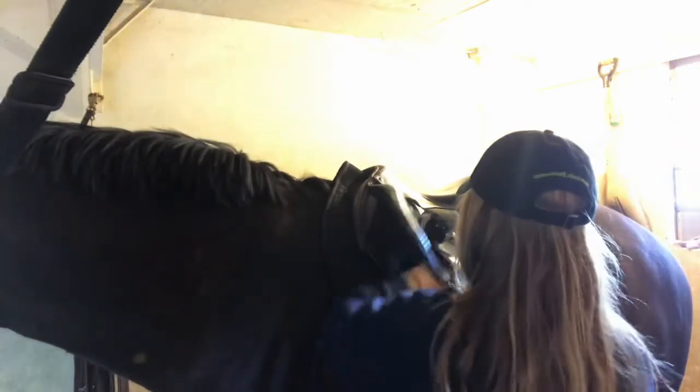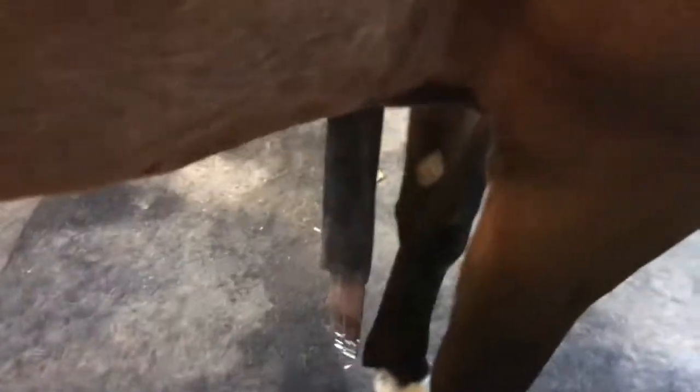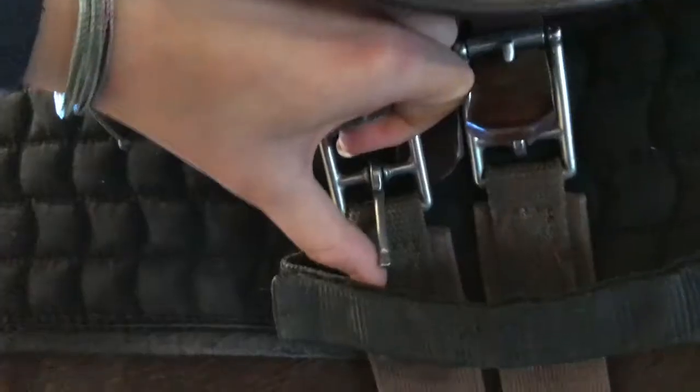We're putting on the strap so the saddle won't fall off. This may take a minute. Because, yeah, it's taking a minute. Zoom in nice and close, it's cute. Go under the horsey. Get the strap. Alright, good. We're finally done.